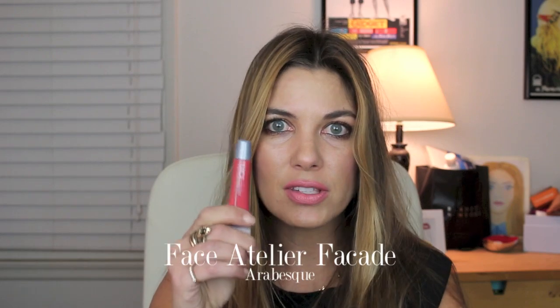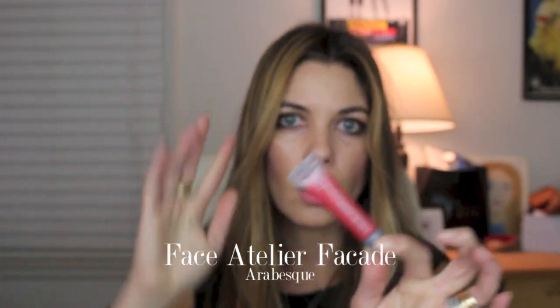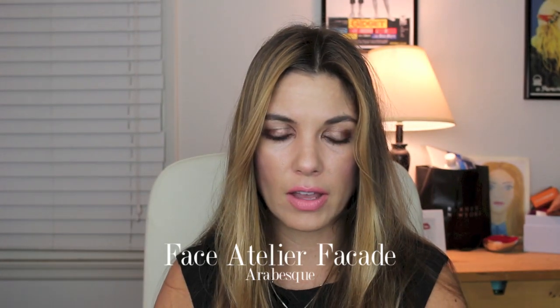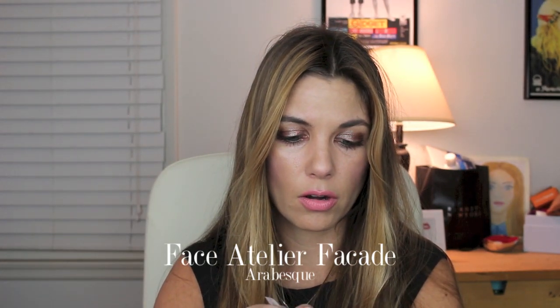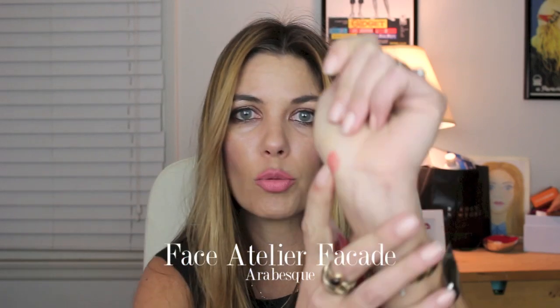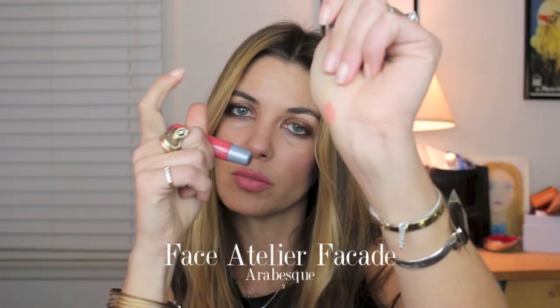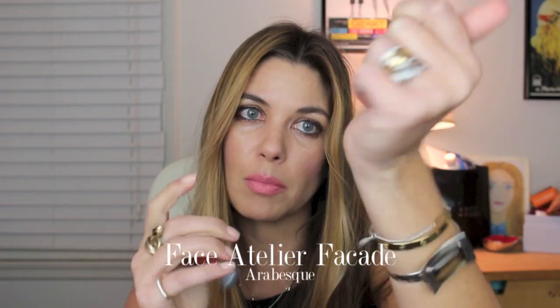Another product from the Face Atelier line that I left with was the Face Atelier Facade, a really interesting gel product. This is in the shade Arabesque, which is kind of a muted coral meets red. This is intended to be a lip and cheek product — it's super silky, it's translucent, it's buildable, and there are multiple shades that can be mixed together.